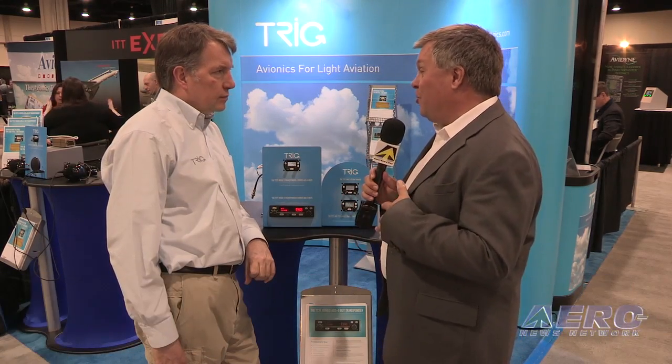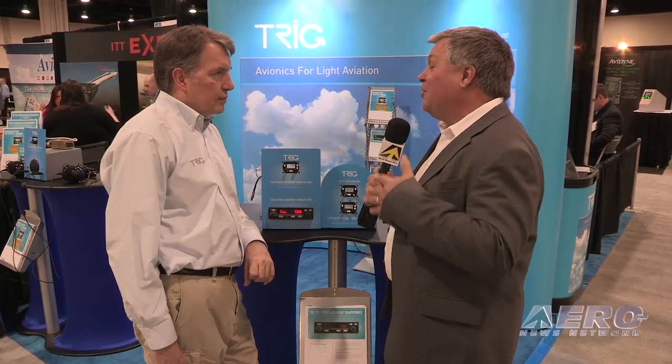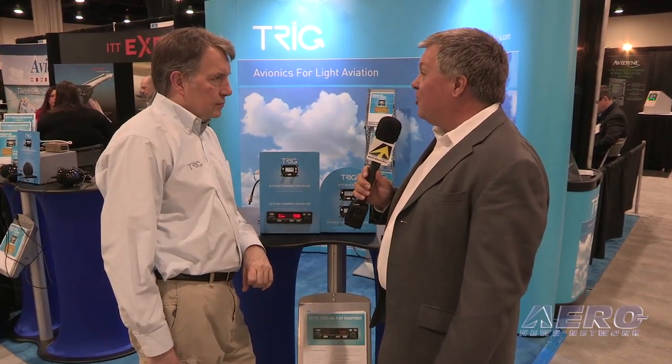Andy Davis with Trig Avionics. You've rolled out a new product and you've got something to talk about regarding an existing product here at AEA. Let's start with the transceiver, the little comm radio. Tell us what's new and why this is a great product.